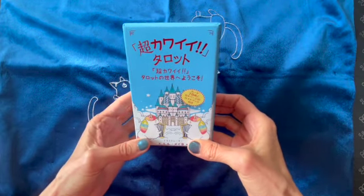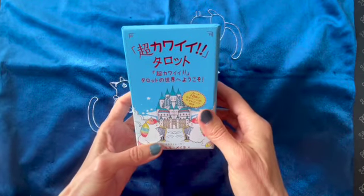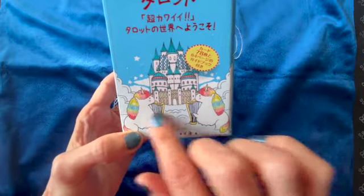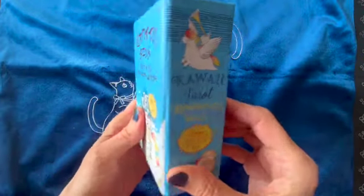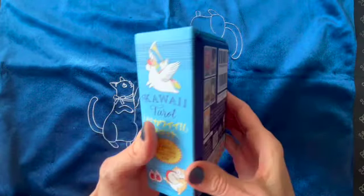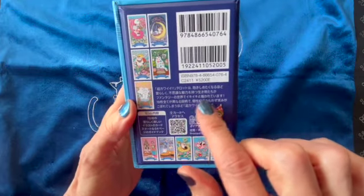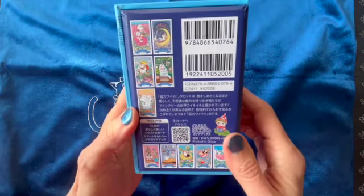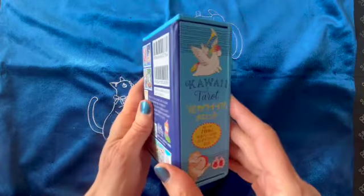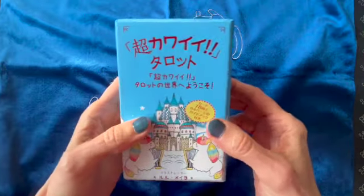So here you see this is the Japanese version of the Cho Kawai Taroto, the very cute tarot. You have all these little characters here — you see some cats and unicorns — and you have as usual a few explanations here telling you basically that there are many very cute characters here. This is a very pretty, thick, sturdy box, so it's nice.